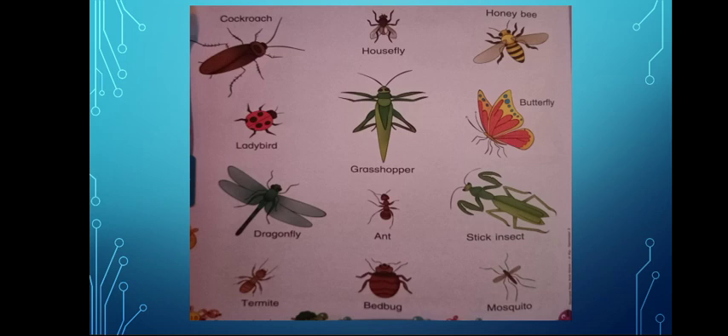Let's revise the names: Cockroach, Housefly, Honeybee, Ladybird, Grasshopper, Butterfly, Dragonfly, Ant, Stick Insect, Termite, Bedbug, and Mosquito.